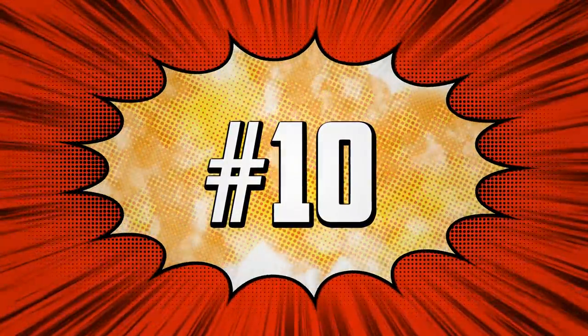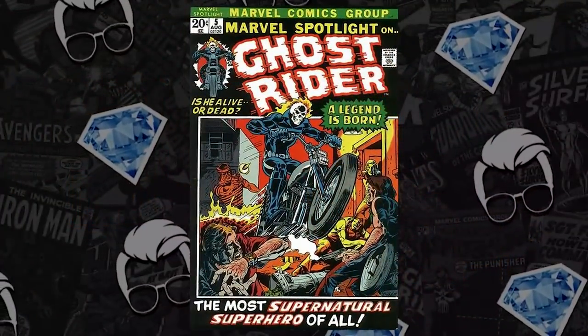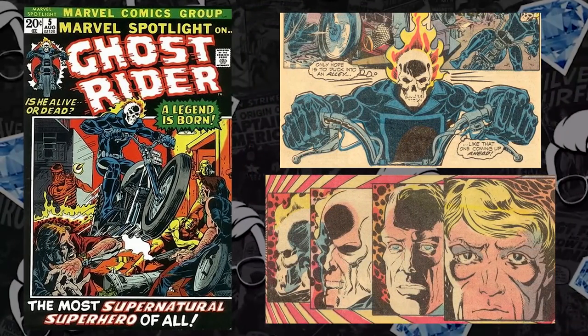At the list at number 10, we have The Origin — the first appearance of Johnny Blaze, the most creative and unique superhero of all time. We have Marvel Spotlight issue number five, the first appearance of the Ghost Rider.